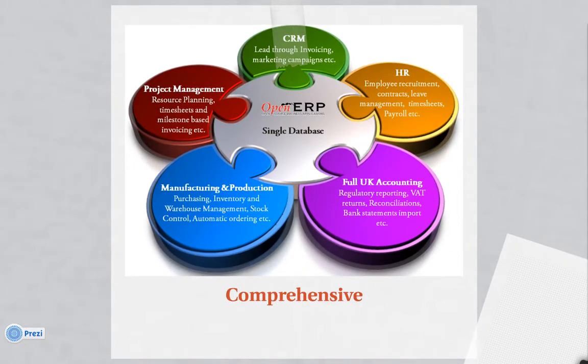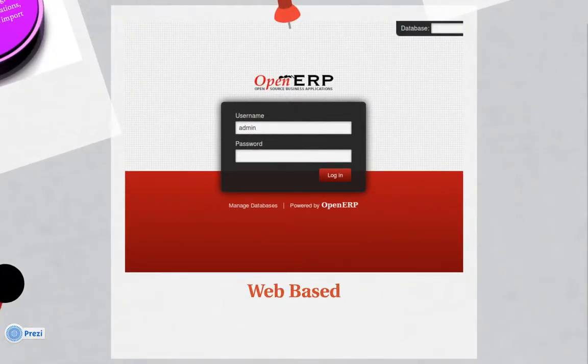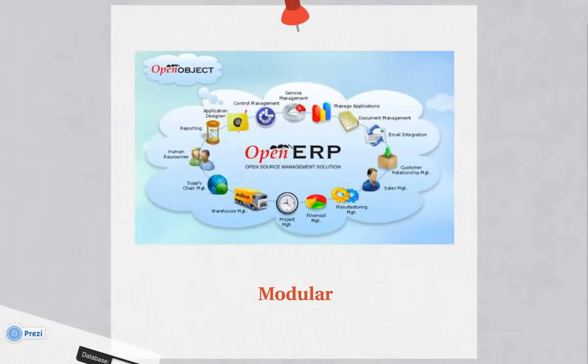Generally though, it's comprehensive. It includes all these elements — things like CRM, HR, manufacturing and production, and accounting. OpenERP is also web-based, which is appealing to a lot of businesses because it's able to work on most desktop systems. And it's modular, so you can choose what you want.